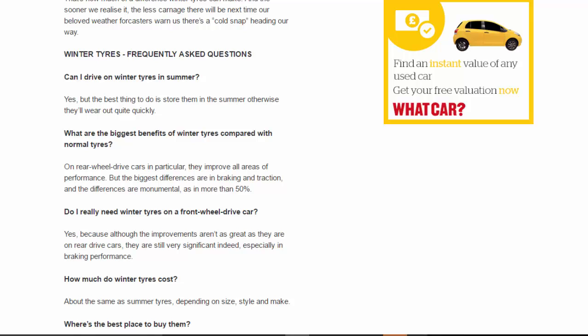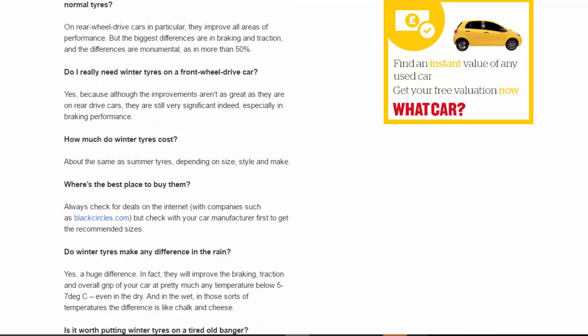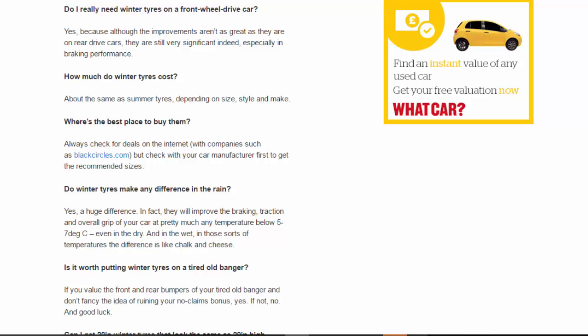Do I really need winter tires on a front-wheel drive car? Yes, because although the improvements aren't as great as they are on rear-drive cars, they are still very significant indeed, especially in braking performance. How much do winter tires cost? About the same as summer tires, depending on size, style and make. Where's the best place to buy them? Always check for deals on the internet with companies such as blackcircles.com, but check with your car manufacturer first to get the recommended sizes.